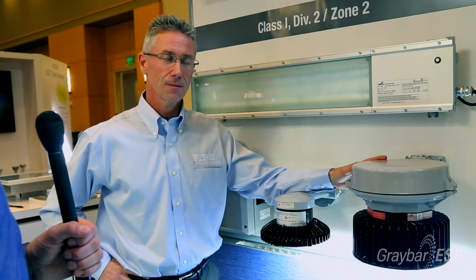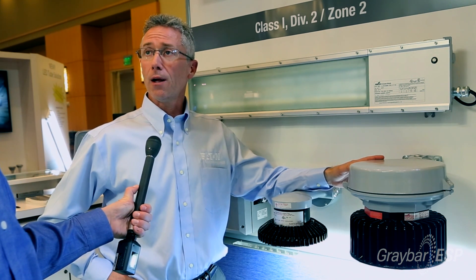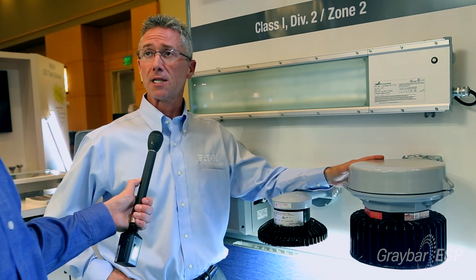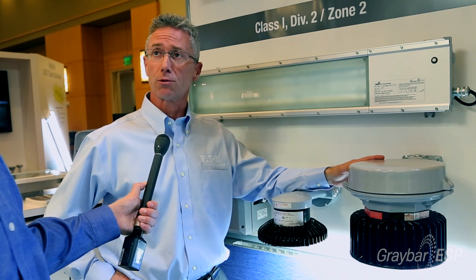So can you tell me about some other products that might help the contractor? Eaton's Kraus Heinz Business has over 100 years of lighting experience, and the new LED technology married up with that experience has led us to create one of the safest and most robust fixtures in the marketplace for either hazardous locations or industrial locations.